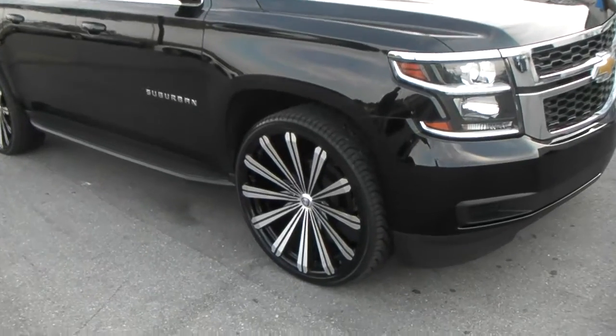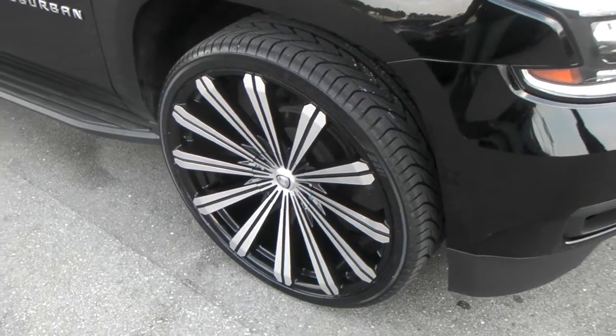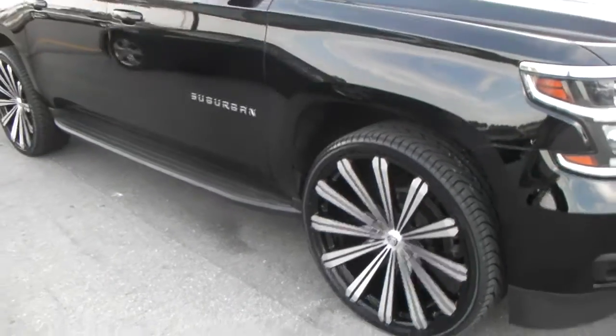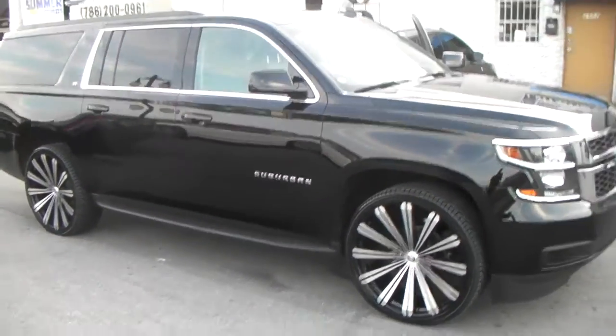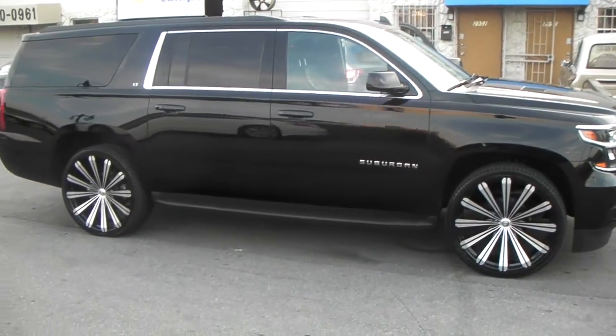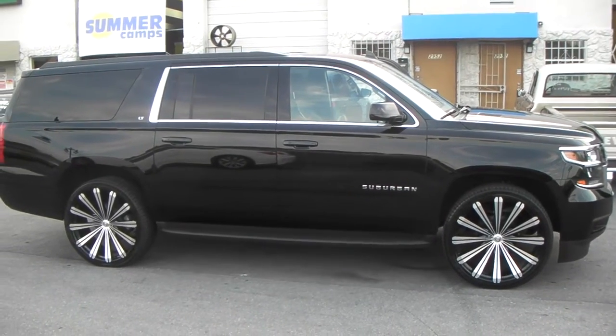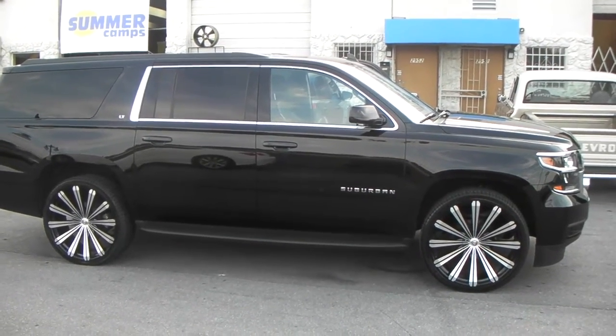You can find these online at DobsonTires.com or call us. 26 by 10, no scrubs, no rubs. Here's another look at it — this is the Borghini V18 machined in black wheel, 26 by 10 with a 305/30-26 plus 25 offset.